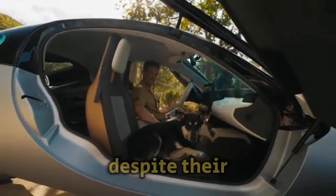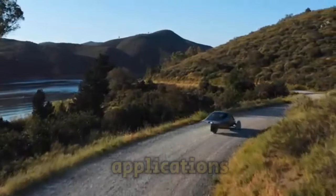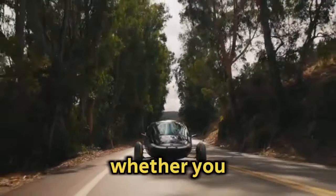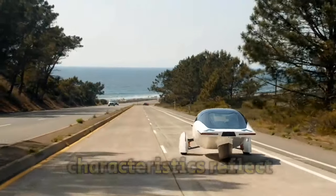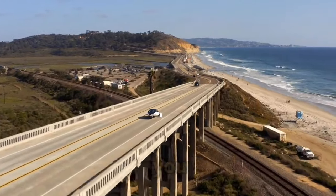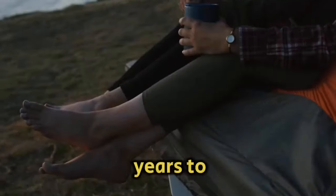Flexibility: Despite their small size, Aptera cars are intended for a variety of applications. Aptera provides versatility to suit your needs, whether you need an eco-conscious vehicle for many uses, a daily commuter, or a travel companion. If these characteristics reflect your values and way of life, an Aptera car might be the best choice for you. These additional significant features will elevate the Aptera to an even more desirable vehicle in the years to come.